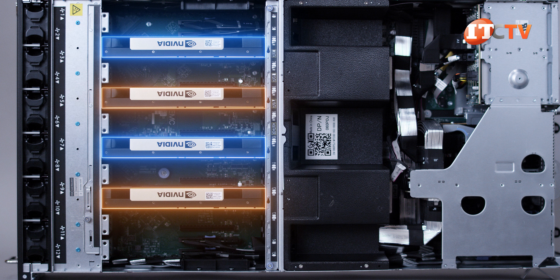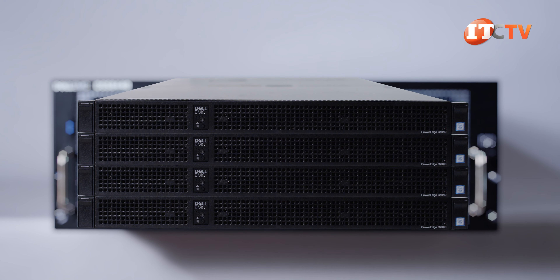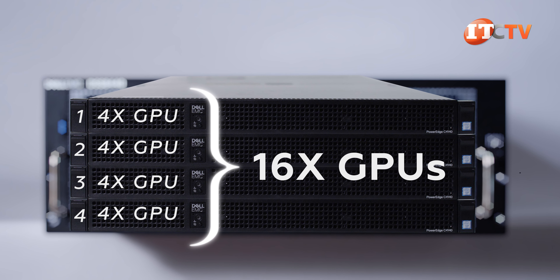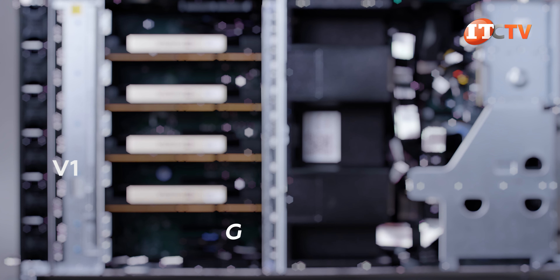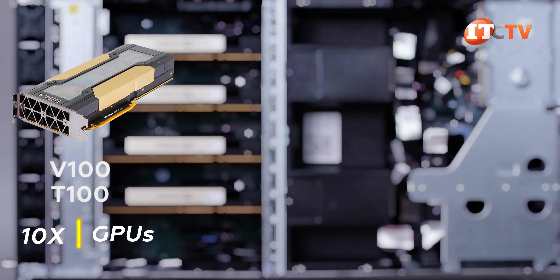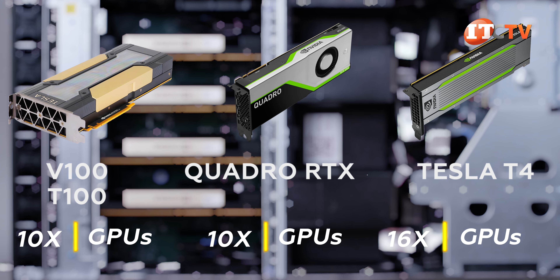Cracking the lid on this server, you can see the GPUs lined along the front of the system, just like the other Dell GPU server, the C4140 — but that one is 1U and supports four GPUs. You could stack four of those C4140s together for up to 16 GPUs in a 4U space, but you would also need more CPUs and memory, adding to the cost. In addition to up to 10 full-width V100 or T100 16 or 32 GB GPUs or Quadro RTX GPUs, you could also install up to 16 Tesla T4 GPUs for a super fast distributed environment.